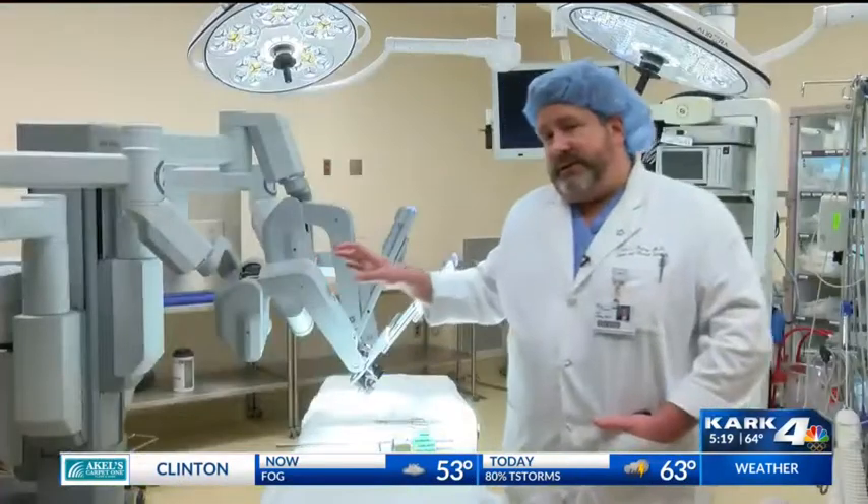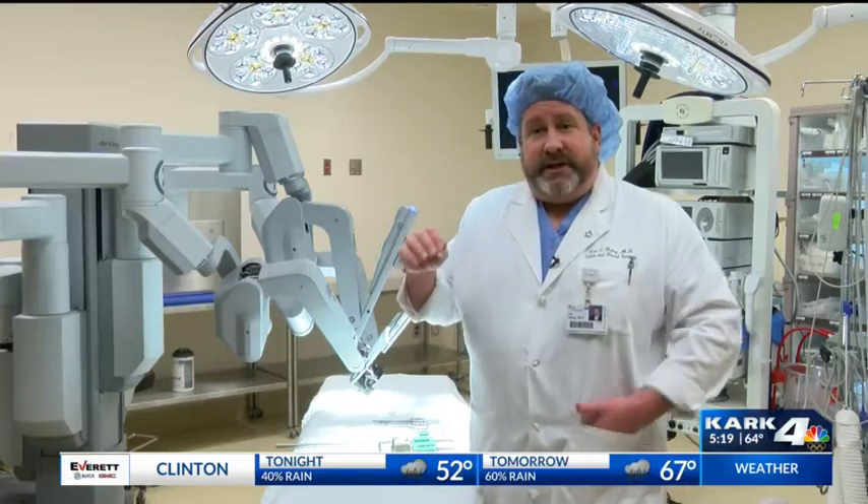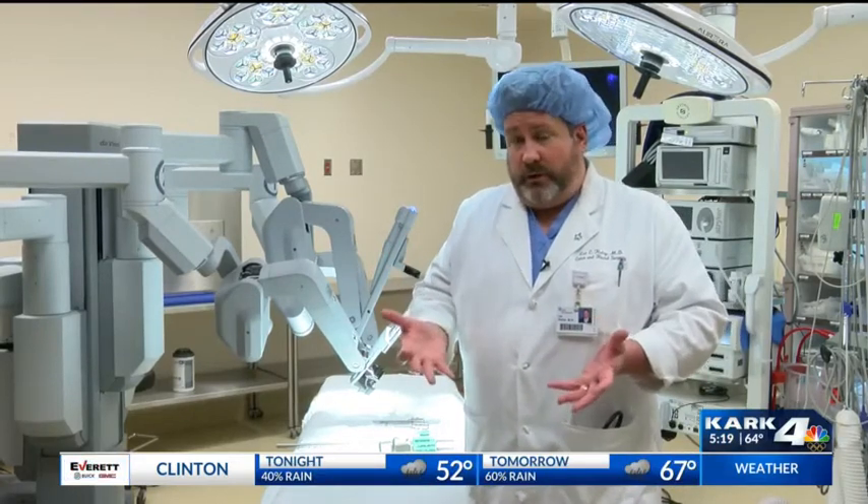This technology is also improving the chance that a patient can undergo a cancer operation for colon or rectal cancer with less chance of having to have a permanent colostomy.